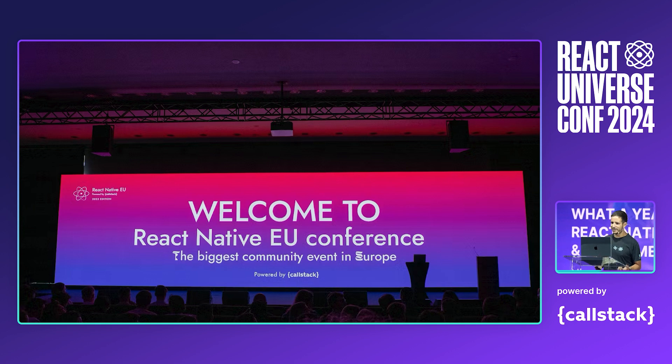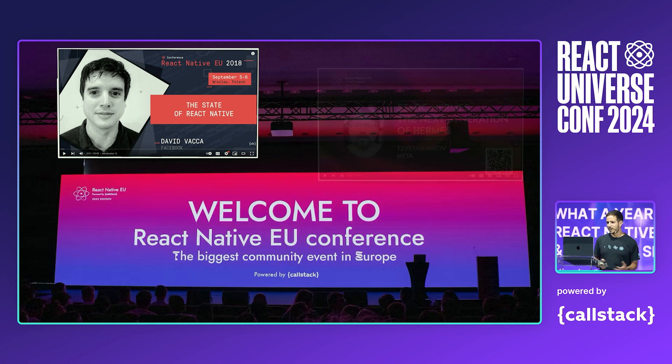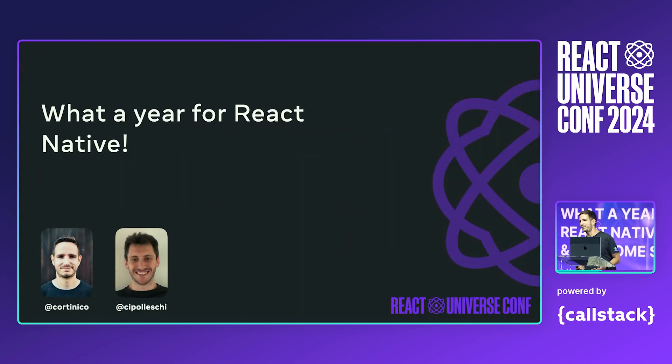For example, my colleague David, in 2018, first introduced the new architecture to the open-source community. And just last year, Zvetan from the Hermes team introduced Static Hermes. So we thought to keep the tradition — today we want to open this conference celebrating some of the achievements that React Native collected in this last year, and give you a sneak peek of what's coming for the future of React Native.